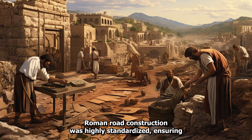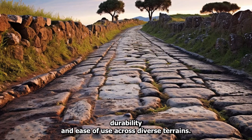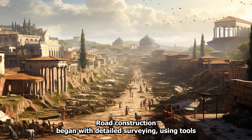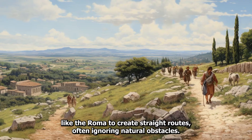Roman road construction was highly standardized, ensuring durability and ease of use across diverse terrains. Road construction began with detailed surveying, using tools like the groma to create straight routes, often ignoring natural obstacles.